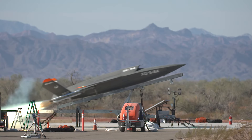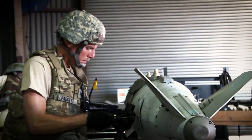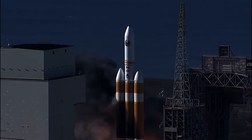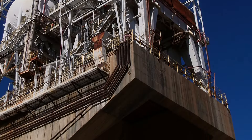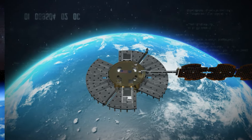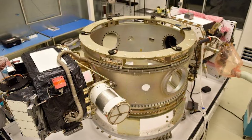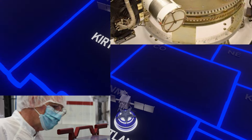AFRL has a rich legacy of developing groundbreaking technology that has impacted our nation's defense and enriched daily life. Virtually all the United States liquid-fueled rocket engines started with programs developed at the rocket labs at Edwards Air Force Base. DoD and civilian satellites are designed, built, integrated, and tested within the space vehicles facilities at Kirtland Air Force Base.